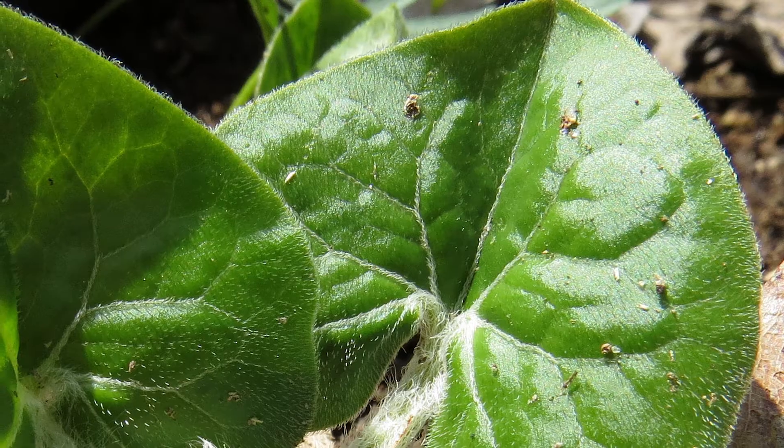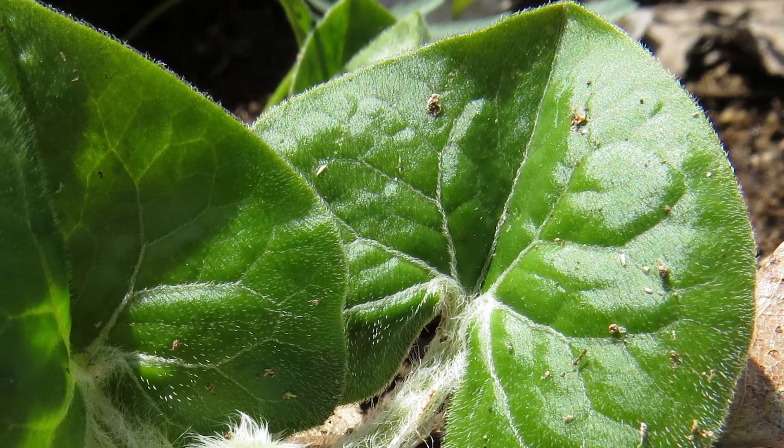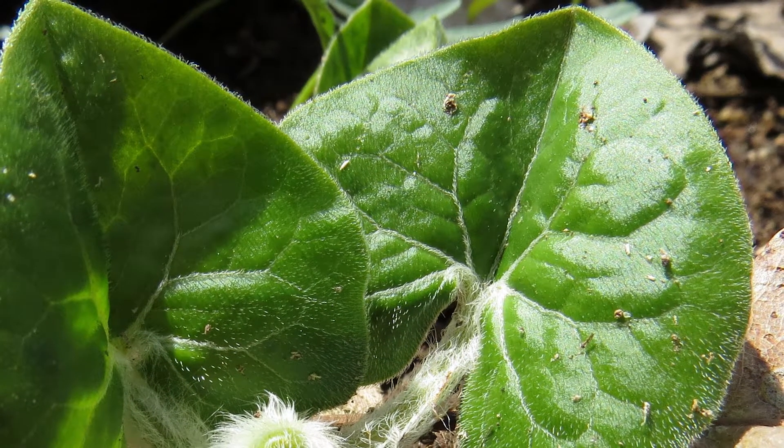Hi everybody. I'm Pam Otto and I'm the Outreach Ambassador here at the St. Charles Park District. The plant I'd like to tell you about today is one of my absolute favorites. It's wild ginger, Asarum canadense.